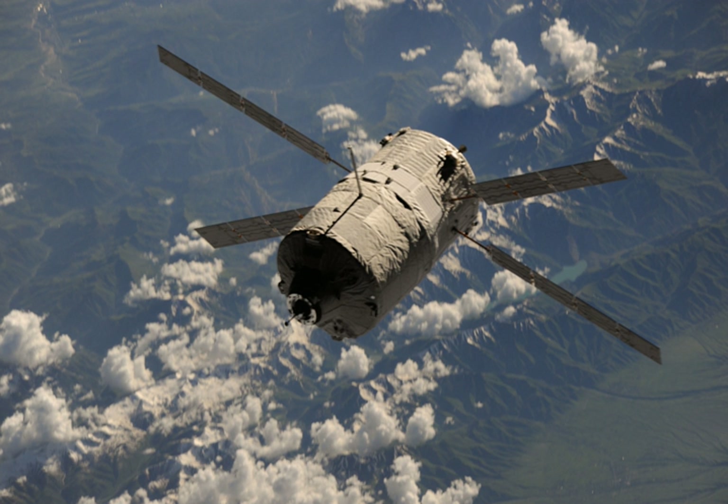Albert Einstein's components were constructed in Turin, Italy, and Bremen, Germany, and underwent final assembly and testing in Bremen in 2012. The spacecraft left Bremen for Kourou on 31 August 2012 to begin launch preparations. Albert Einstein was launched on an Ariane 5ES rocket from the Guiana Space Center in Kourou, French Guiana, at 21:52:11 Coordinated Universal Time on 5 June 2013.